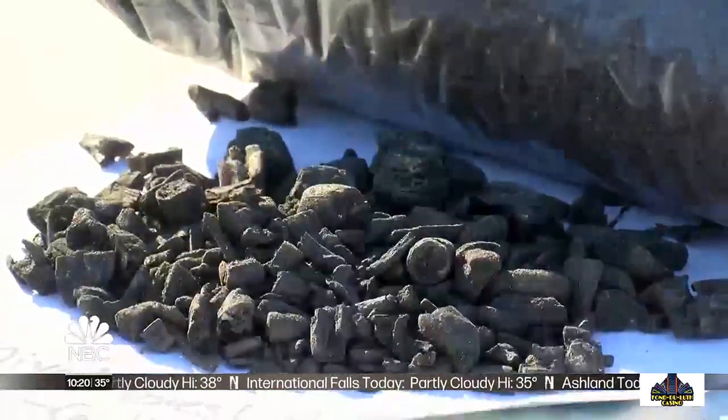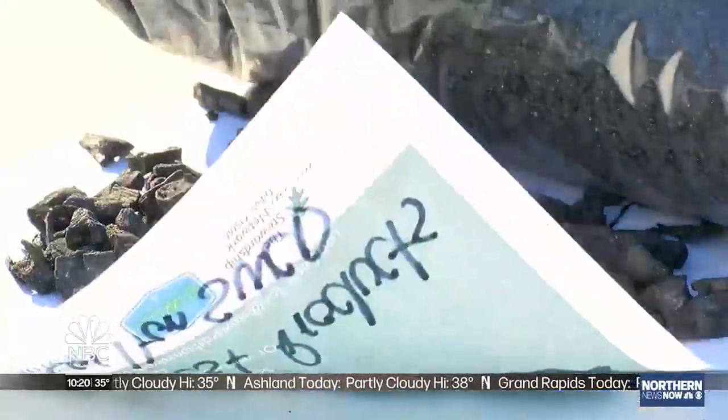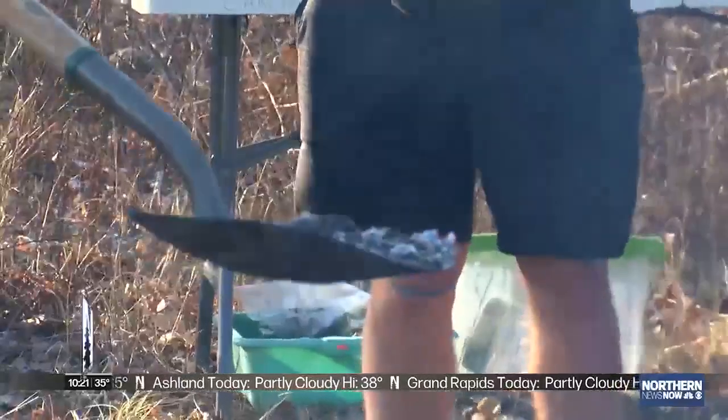Biochar is plant residue turned into black carbon, which will eventually be used as soil in the school garden. The goal of the project is to teach the students about invasive species and their negative impact on the environment.